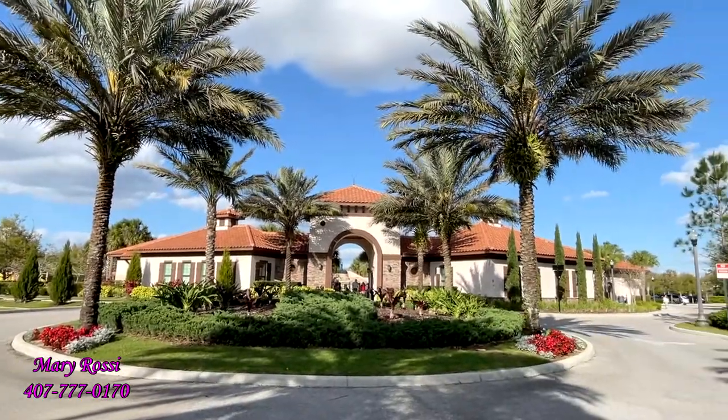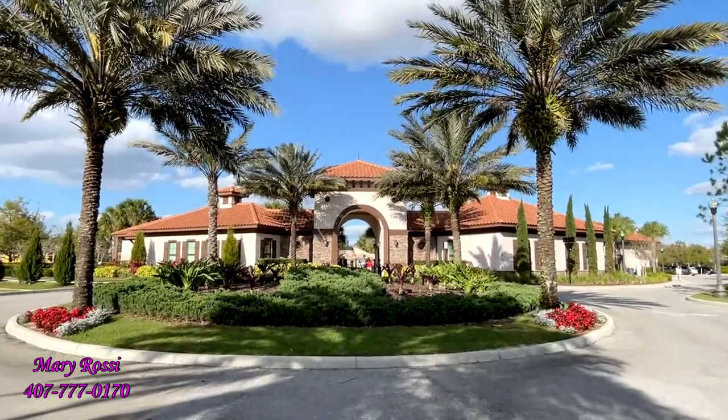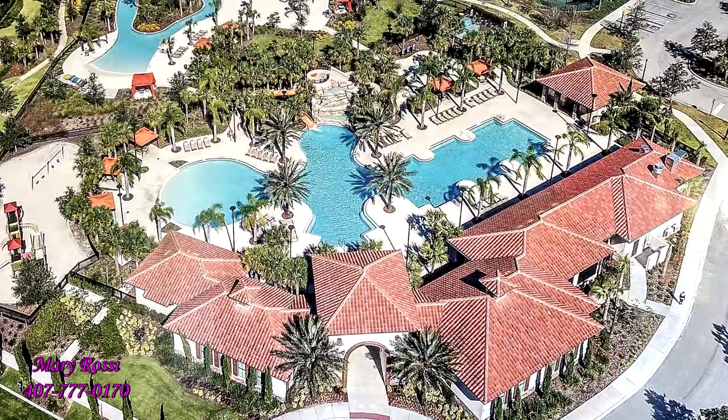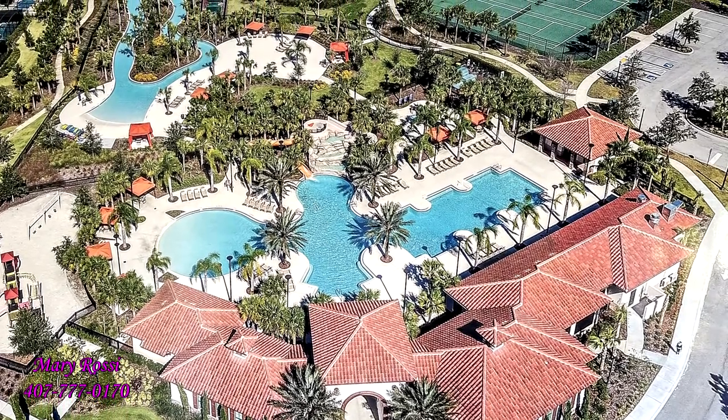Here is the clubhouse here at Solterra Resort. Let's go and take a look. Solterra Resort is just minutes from Walt Disney World. The little red dot at the bottom highlights the resort location, and the yellow shows how you would drive to Walt Disney World in the big red circle there. And here's an aerial shot before we get into the ground-level details of the resort.